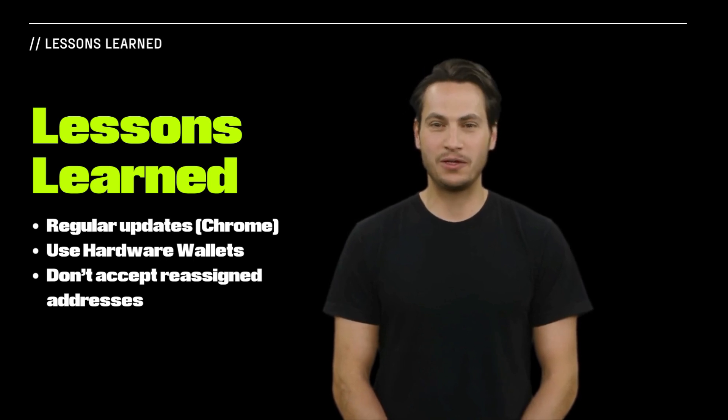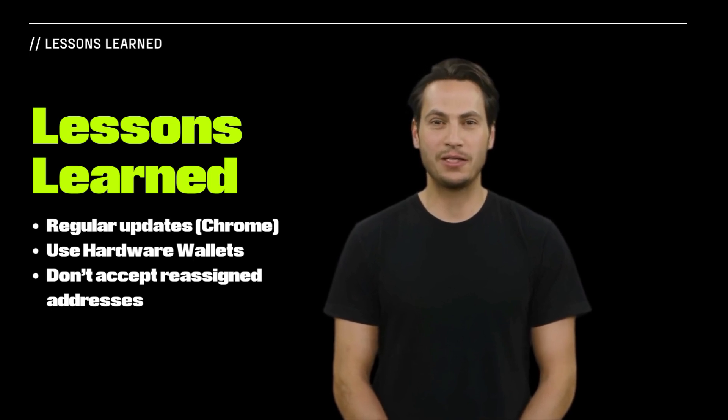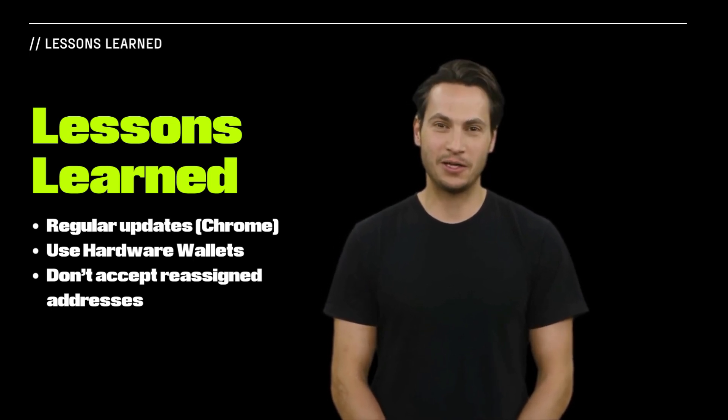Secondly, the use of a hardware wallet and stringent transaction validation could have thwarted the theft by securing private keys and hindering fraudulent transaction approvals.